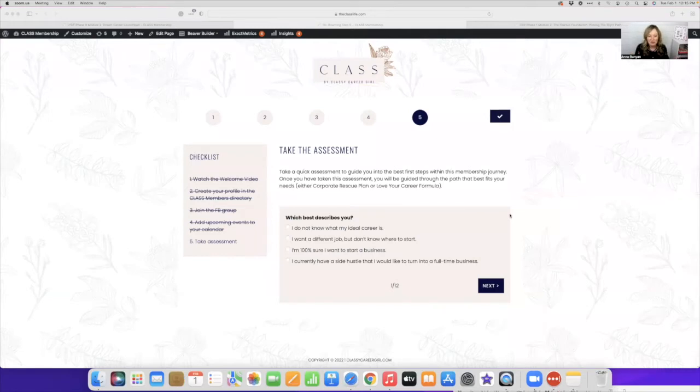When you join inside of our membership, this is where you start. We take a short quiz to help you identify what your next step should be. The first question is: what best describes you? I do not know what my ideal career is. I want a different job but don't know where to start. I'm a hundred percent sure I want to start a business. Or I currently have a side hustle I'd like to turn into a full-time business. If you know you want to start a business or already have a side hustle, dive into the Corporate Rescue Plan. If you don't know your ideal career, I'd recommend starting in Love Your Career Formula.